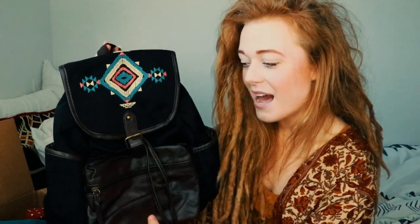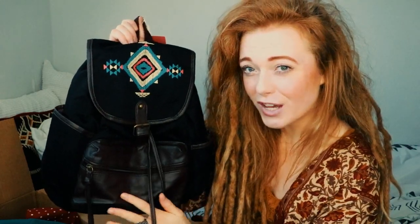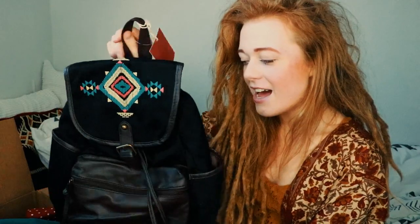Another thing that really excited me from this parcel was this amazing backpack. It's a dark brown colour with what I'm assuming is fake leather details, and then it has this beautiful bohemian detailing up top. It's the perfect size for a beach trip or a bike ride to the city for some shopping. And it also still has its tag.